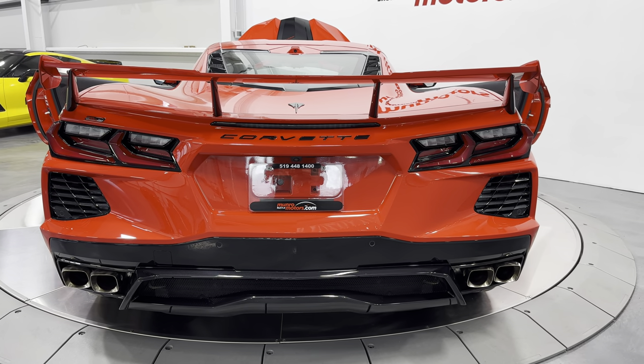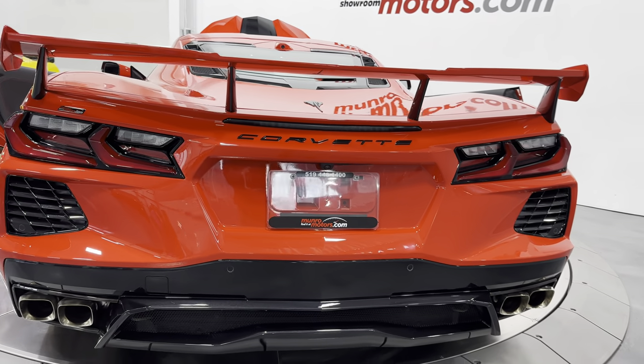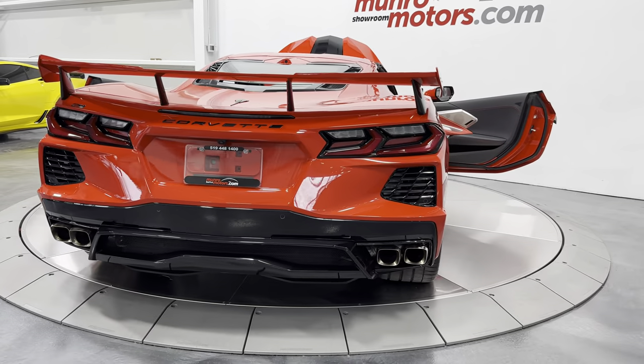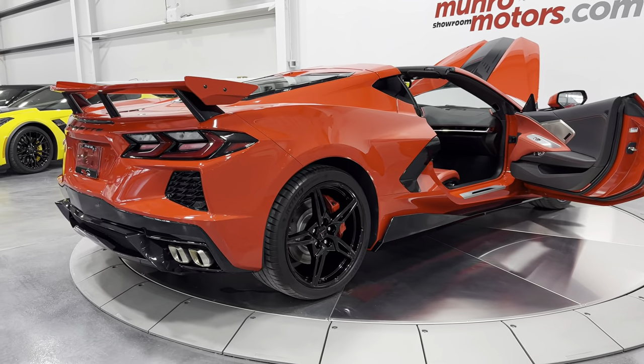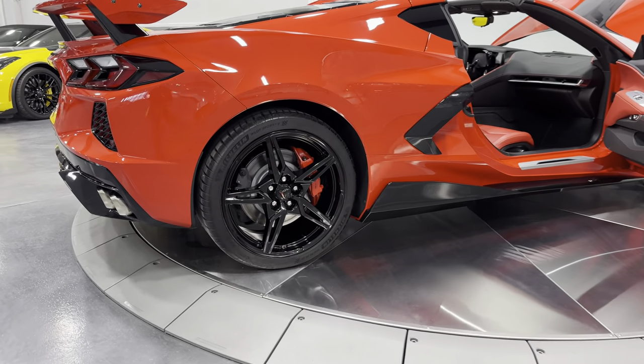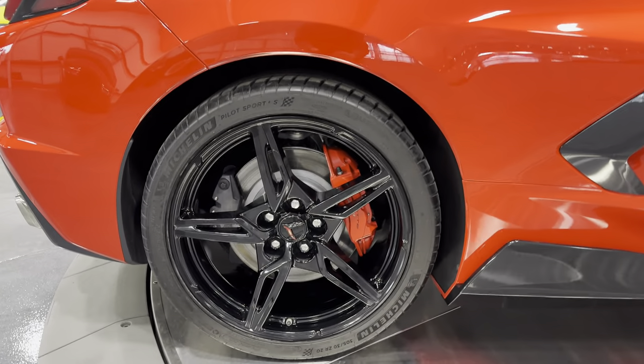Down below we have the NPP performance exhaust that comes with the Z51 package. That allows you to change the exhaust tone from loud to quiet or vice versa, and you can do that electronically while driving the car by opening and closing the valve dampers. We'll check out the wheels here — we have the black five open-spoke design wheels.